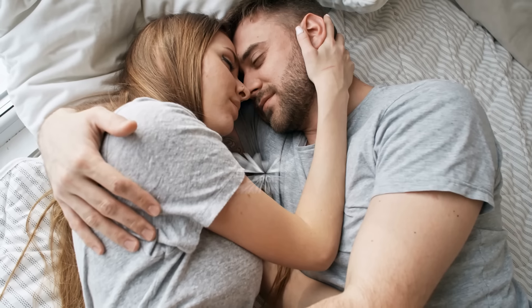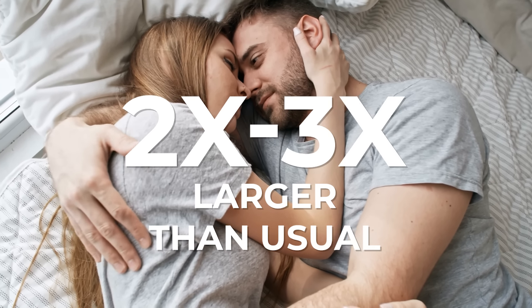Interestingly, during arousal, the labia minora can grow up to two to three times larger than usual. They can also change color — they usually change from a pinkish color to an intense red color right before orgasm. Good news is all these changes are just temporary. After sex, these things go completely back to normal.